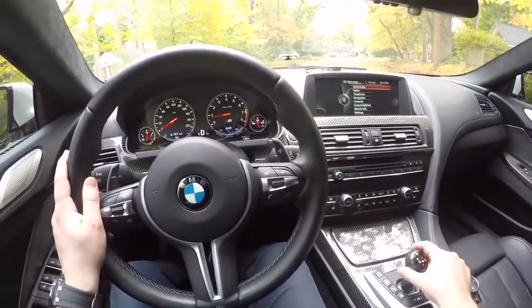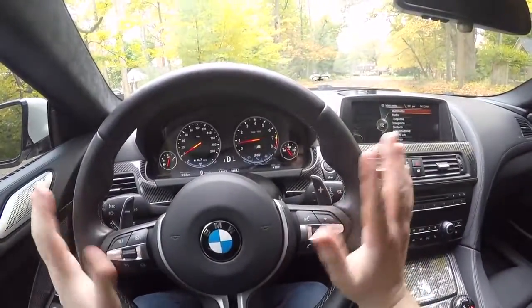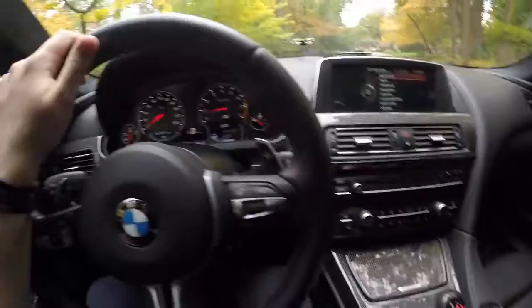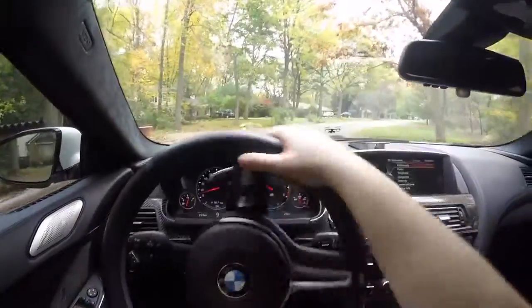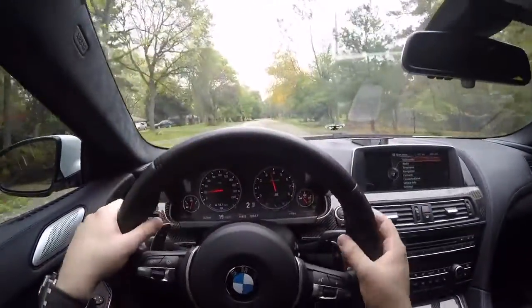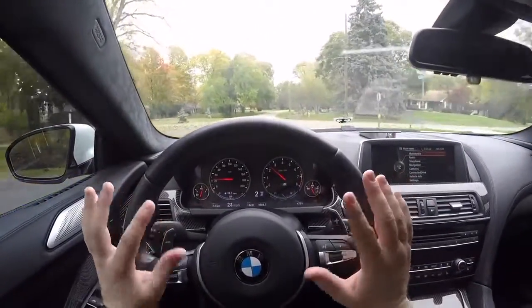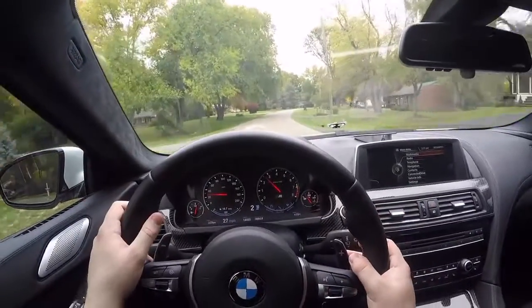On the dash there are tons of modes you can put this car in. You can change the suspension from comfort to sport to sport plus, as well as the steering settings. The steering weight is actually really heavy in the M6 when you put it into sport plus mode — I do enjoy that though because you can select basically any amount of steering effort you want.